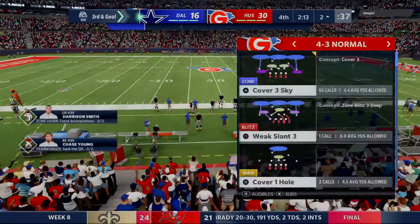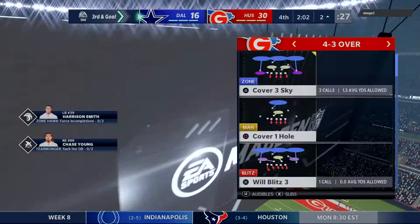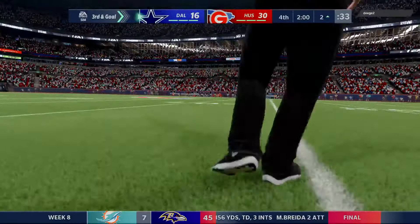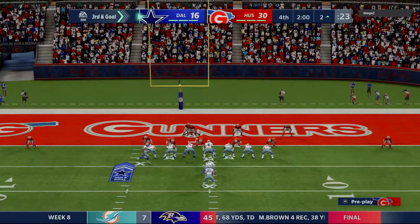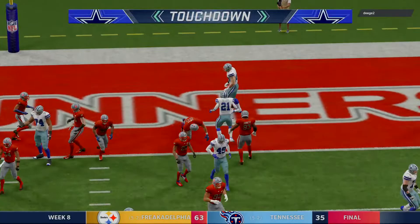They get three yards closer but still have work to do — it's third and goal. Two minutes left to play in this football game on EA Sports. The Cowboys in possession of the football — third and goal as they try to punch in a late touchdown. Here's Elliott — and he will take it in for a Cowboy score. Taking it in from two yards out, and the Cowboys have cut it to within a score.